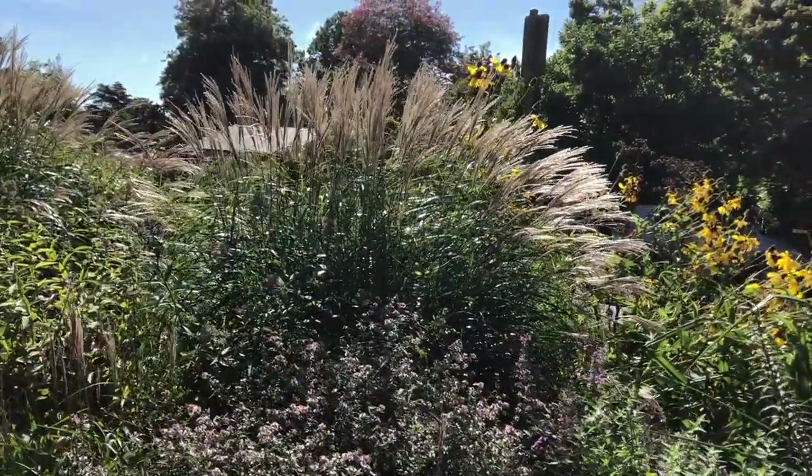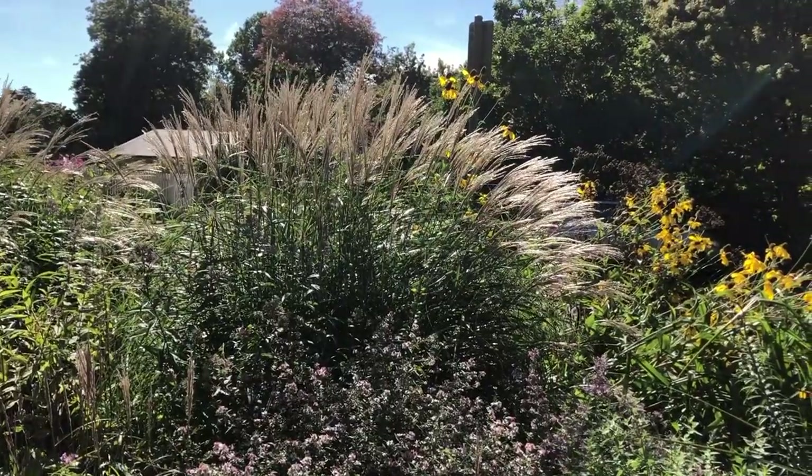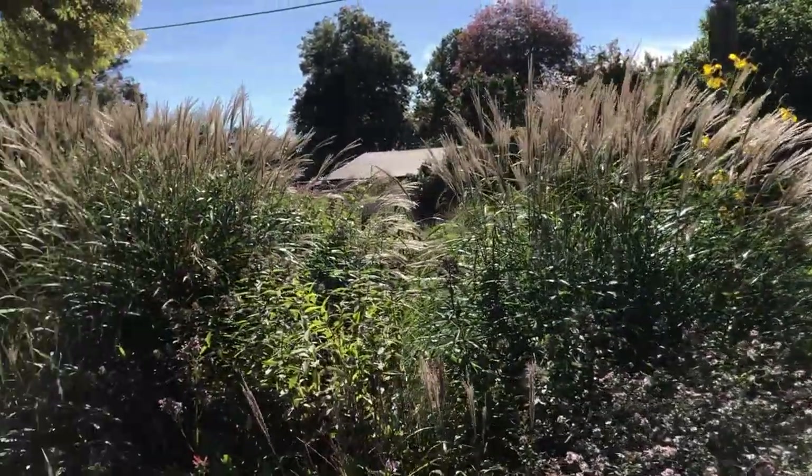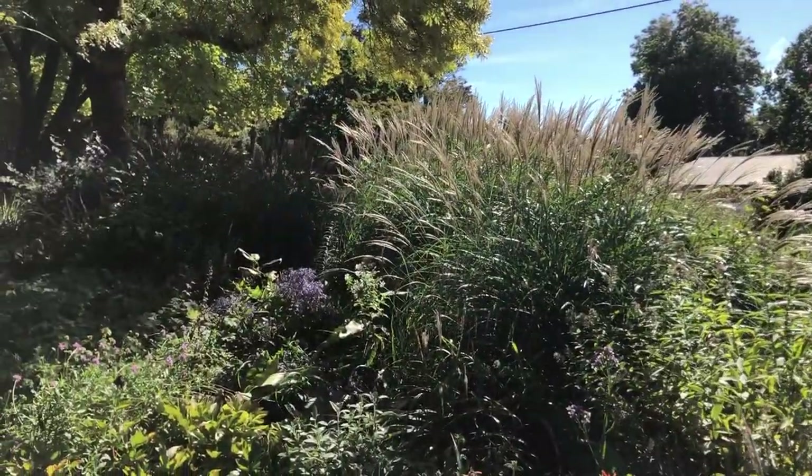The taller grass is Stipa gigantea. Moving across, there's Miscanthus kleinfontein — Craig has planted a few of these along the spine of the border to add structure, allowing planting on either side.